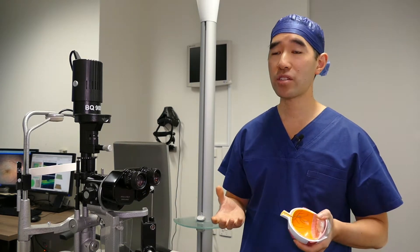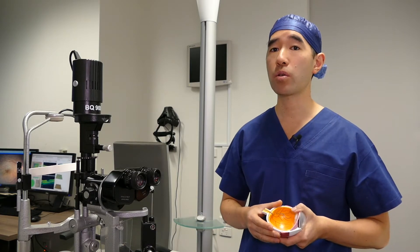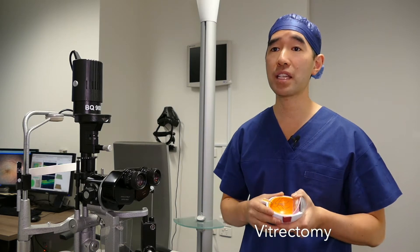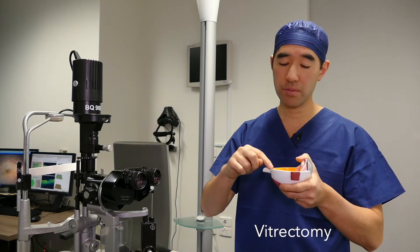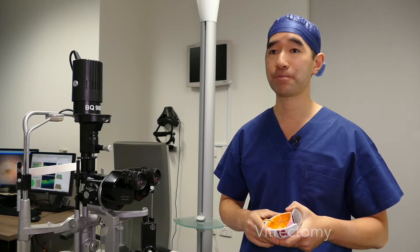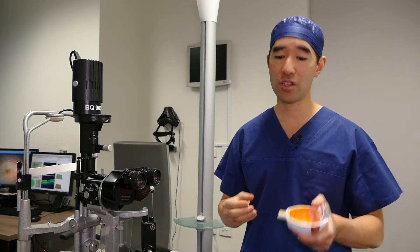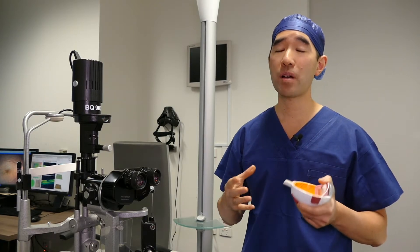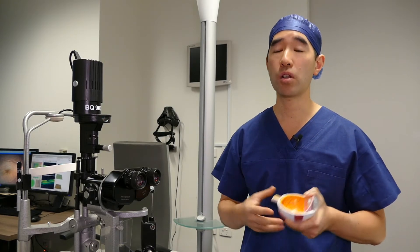The operation to repair a macular hole is what we call a vitrectomy. In a vitrectomy we remove the vitreous jelly from inside the eye, and then we use micro forceps to repair the hole at the back of the eye. At the end of the operation we put a gas bubble into the eye, and the gas bubble is crucial to help close the hole.